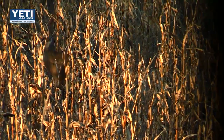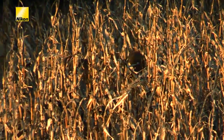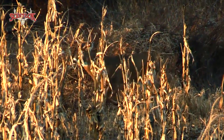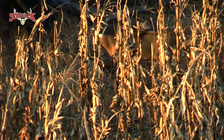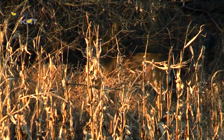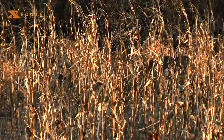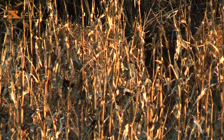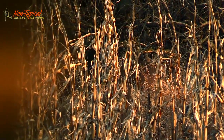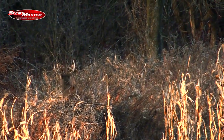It almost looks like he could work this way. I wonder if he's going to try to get a shot at him. I can't even see him right now — where is he? He's over here, he's walking quick. He was coming right at us. I'm on him right now. He's chasing the tail.